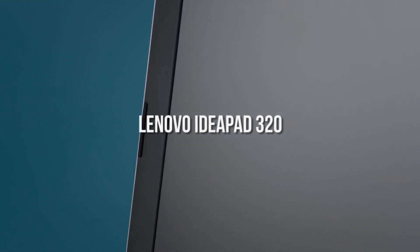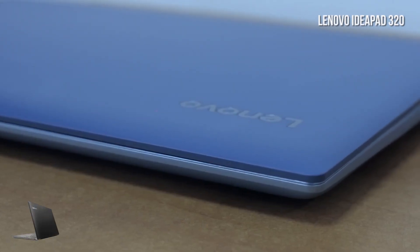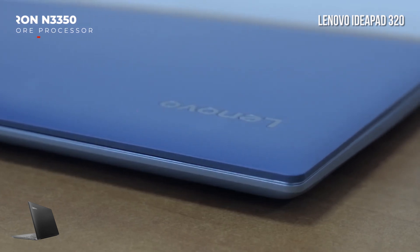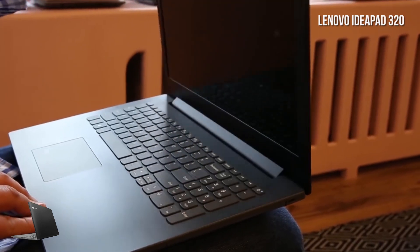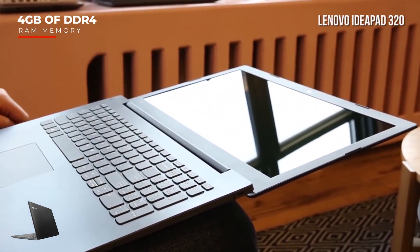First up we've got the Lenovo IdeaPad 320. It features a speedy Intel Celeron N3350 dual-core processor that can run up to 2.5GHz with turbo boost. It also has 4GB of DDR4 RAM to make multitasking online and gaming smoother and easier as a whole.